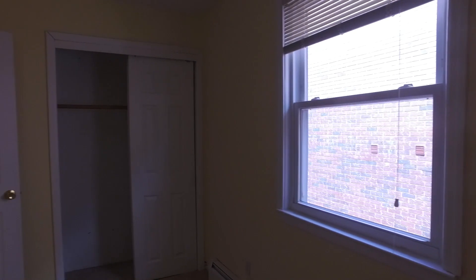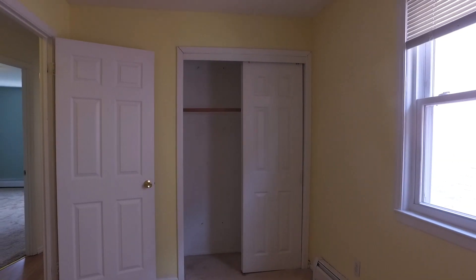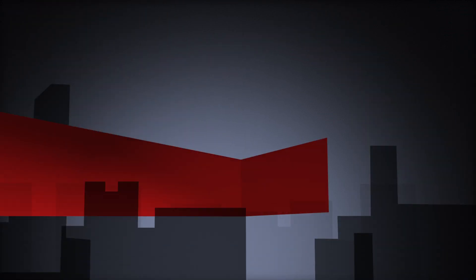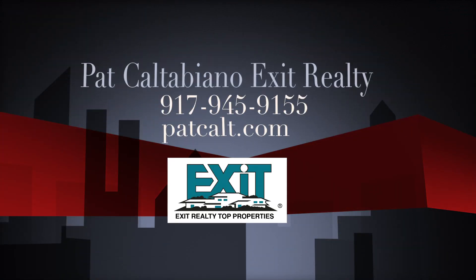This apartment is in the heart of Bensonhurst, Brooklyn, bordering Borough Park. Please call me for an appointment. This is Pat Caltabiano, the agent for the property, with Exit Realty Top Properties. Call me today for more details and an appointment.